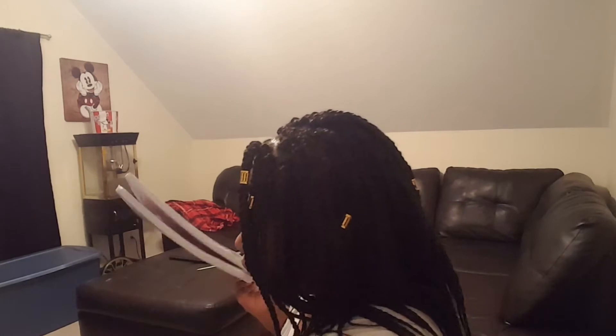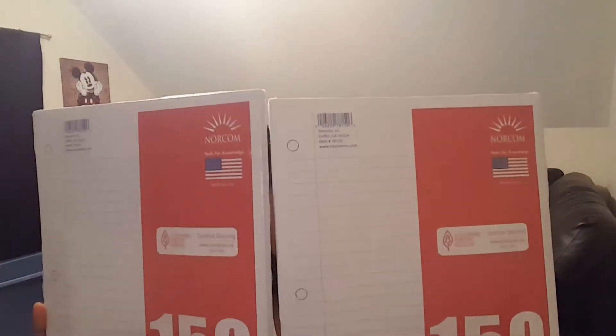I also got notebook paper — 150 sheets, which should last pretty much the whole first semester. I got two packs of notebook paper so I'm all good on paper. They were only 96 cents each.